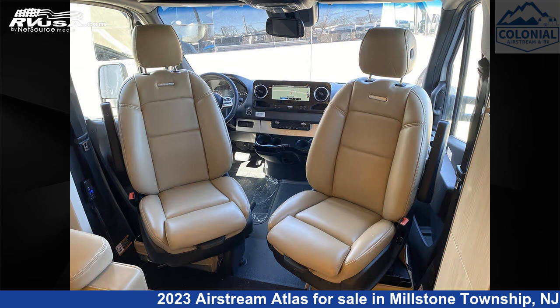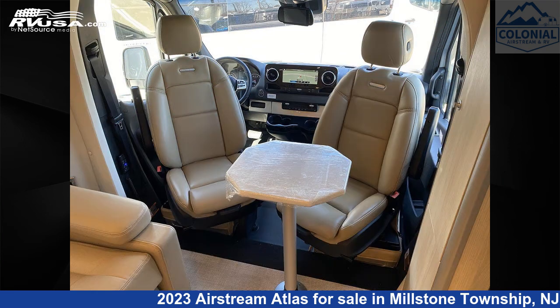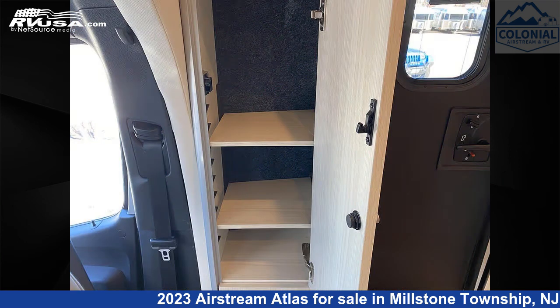This 2023 Airstream Atlas 24 Mega Siemens Murphy Suite E1 is built on a Mercedes-Benz Sprinter 3500 chassis and is powered by a Mercedes-Benz engine.